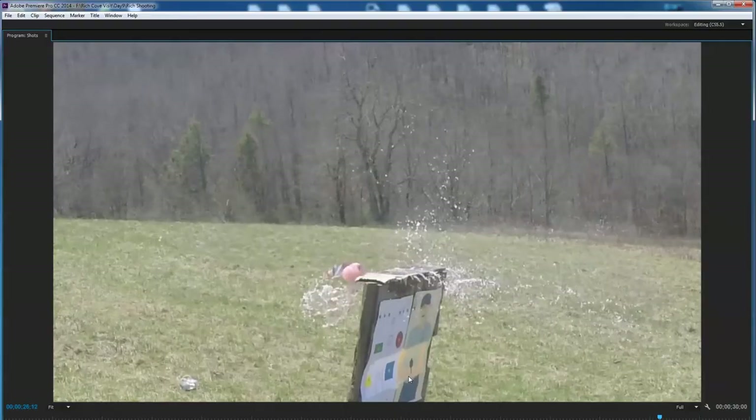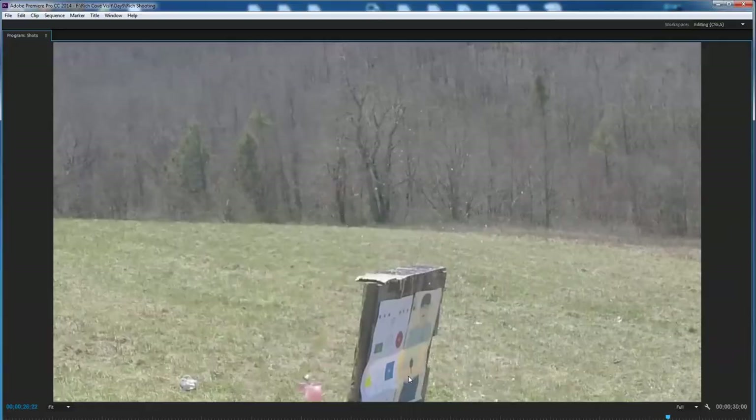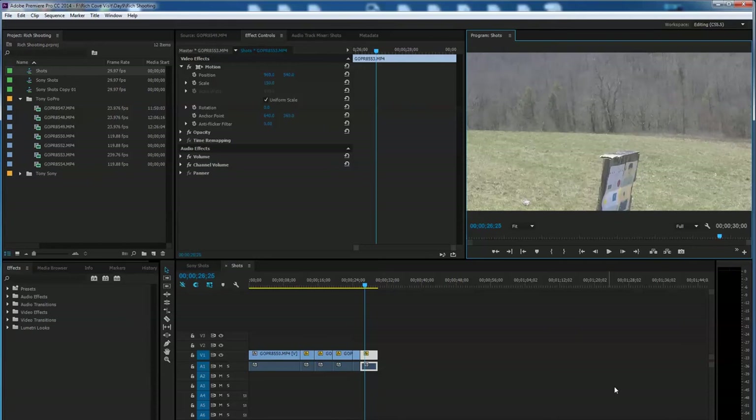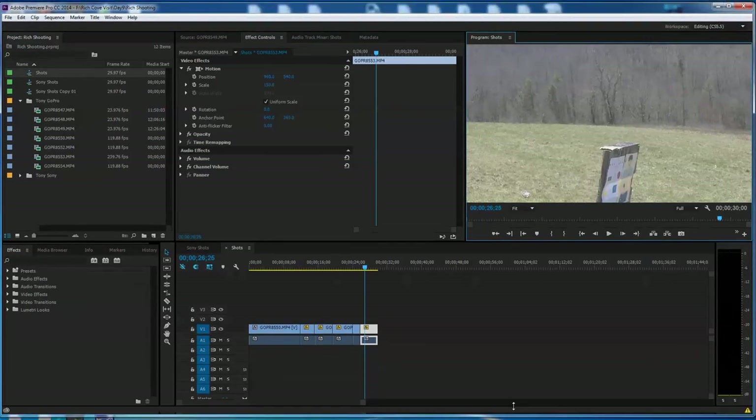They'll put that 200-yard shot video on Rich's channel, and probably on Tony's too. Rich kind of freaked everybody out — jaws dropped when he popped that thing at 200 yards. It was epic. Tony then hits the tilde key to tilt back out, returning to the full Premiere Pro view and pulling it back up on screen.